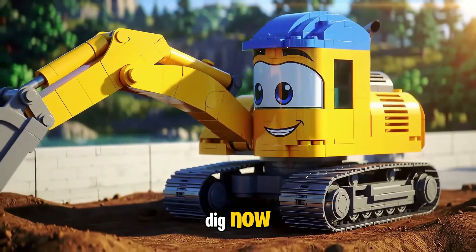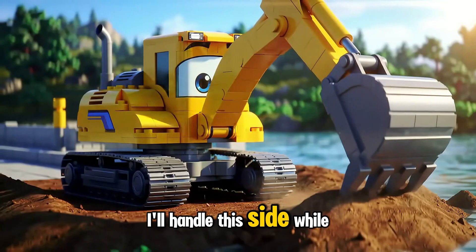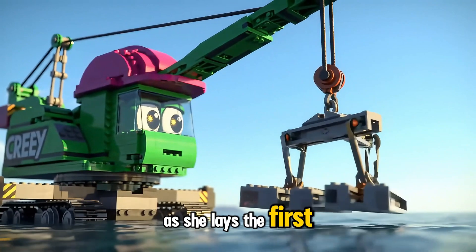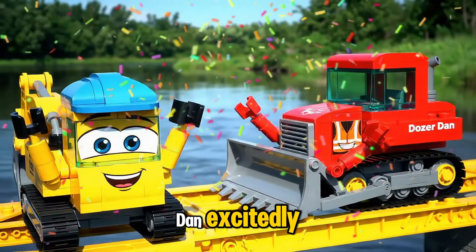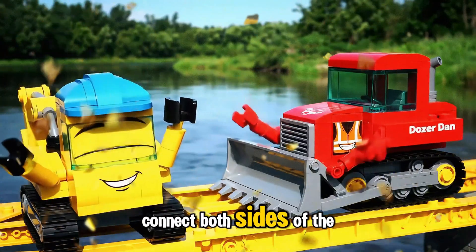We've got the sides to dig now, shouts Diggy from across the river. I'll handle this side while you build the other. Steady, steady, says Cranny as she lays the first beam across both pillars. We did it, yells Dozer Dan excitedly. The bridge beams are locked in place — they connect both sides of the river now.